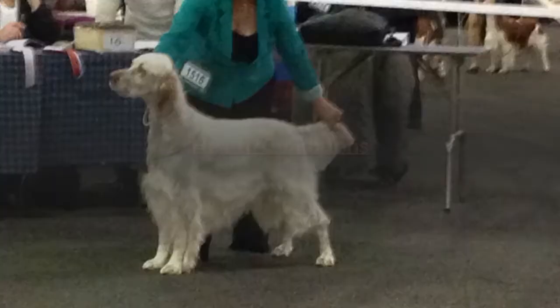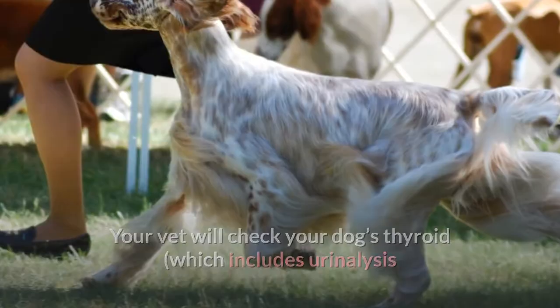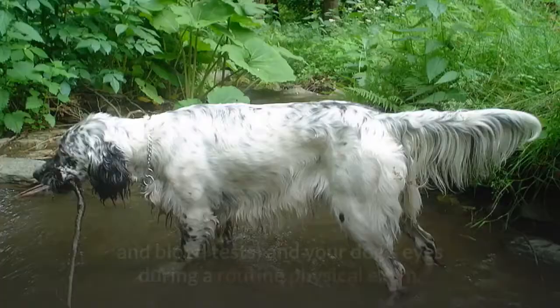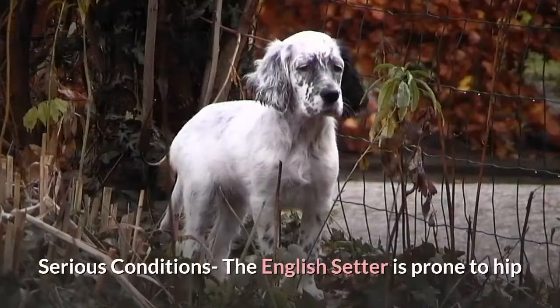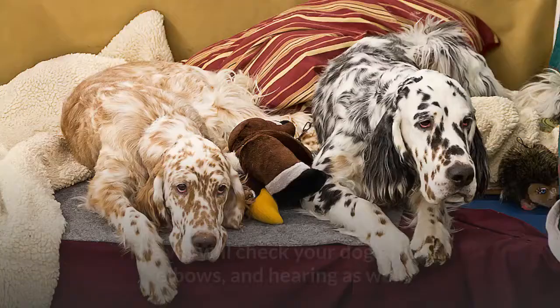Health conditions: minor conditions the English Setter is susceptible to include hypothyroidism and retinal degeneration. Your vet will check your dog's thyroid, which includes urinalysis and blood tests, and your dog's eyes during a routine physical exam. Serious conditions the English Setter is prone to include hip and elbow dysplasia, deafness, epilepsy, and excess cartilage and deficient bone growth. The vet will check your dog's hips, elbows, and hearing, as well as conduct blood and urinalysis tests to check your dog's overall health.